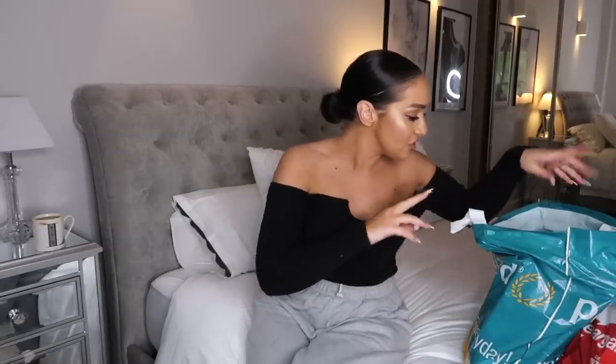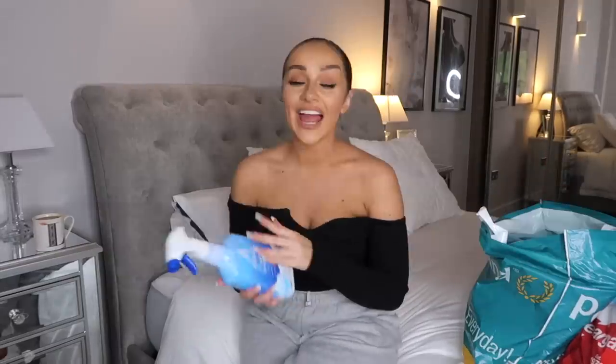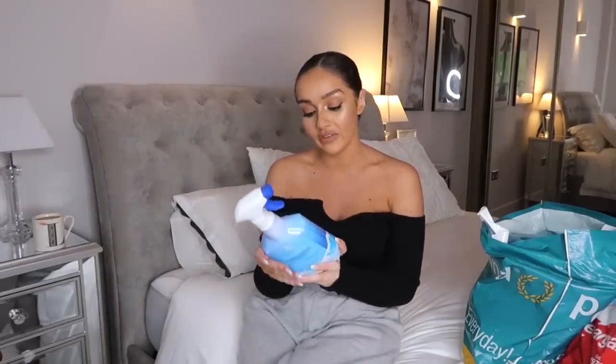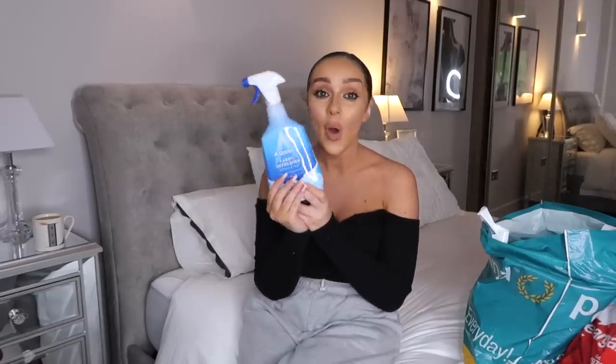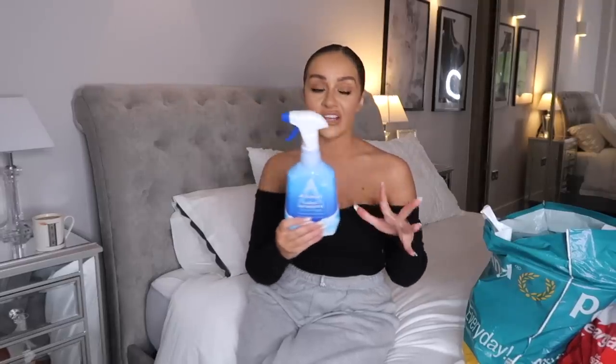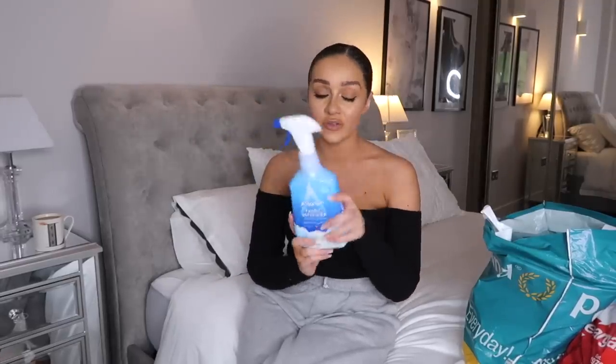So nipping into Poundland, I got a few really good things. The first one I picked up was from Astonish - it's this fabric refresher in Cotton Fresh. I absolutely love Astonish products; they're really inexpensive and cruelty-free and vegan-friendly. This is possibly the best fabric refresher I've ever purchased - forget Febreze, this is where it's at. Only one pound, it smells truly sensational. I've been spritzing it on everything: bed linen, curtains, carpets.